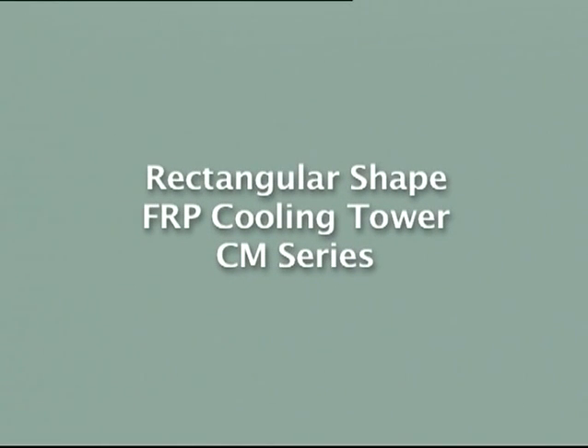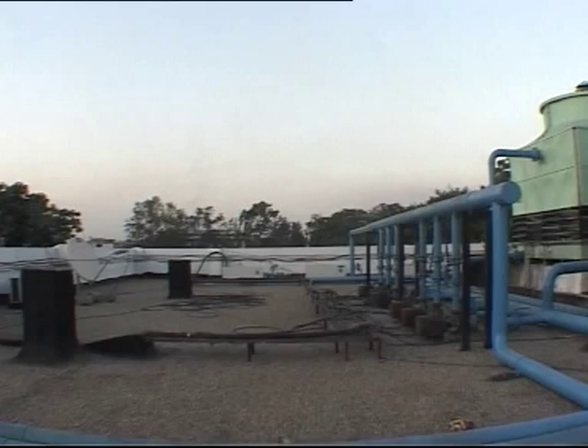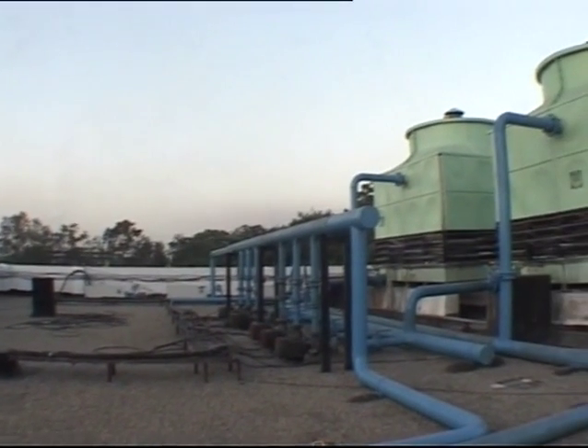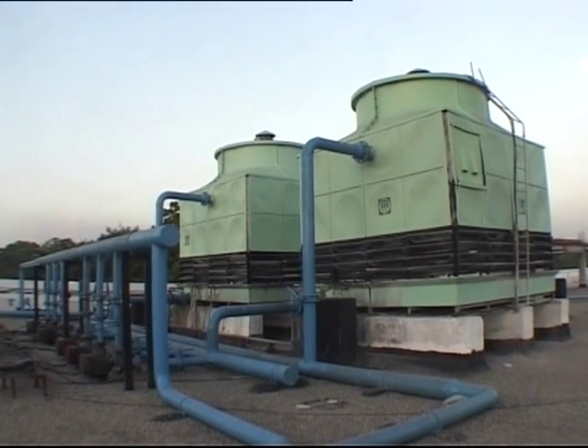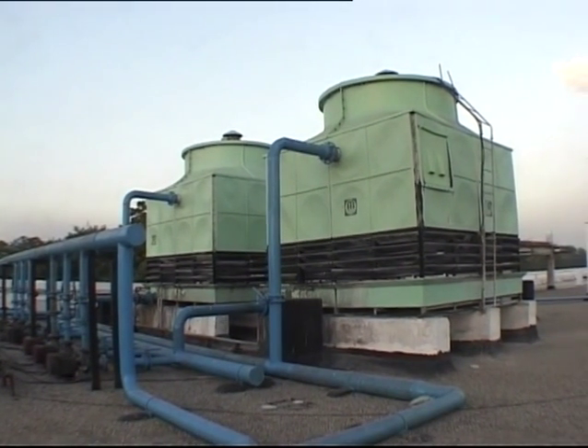In 1992, Mihir Engineers introduced the Rectangular Shape FRP Cooling Tower CM Series Counter Flow Type.